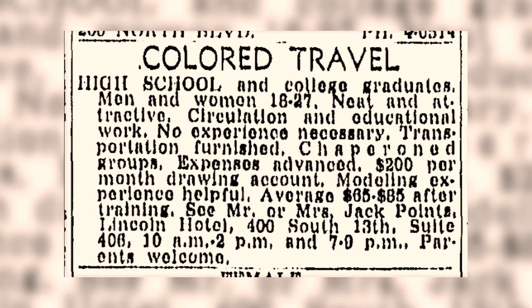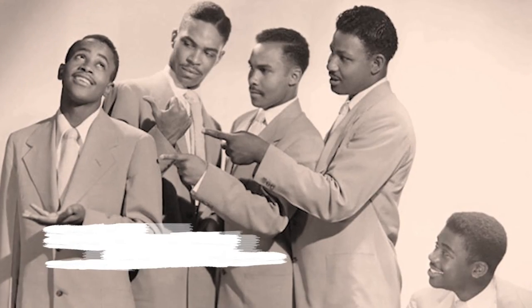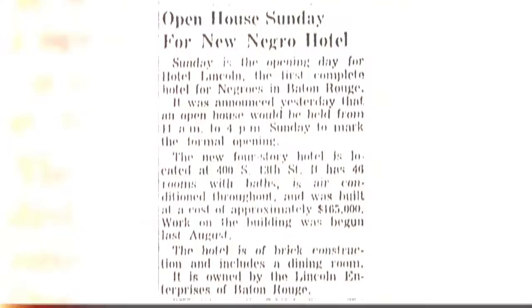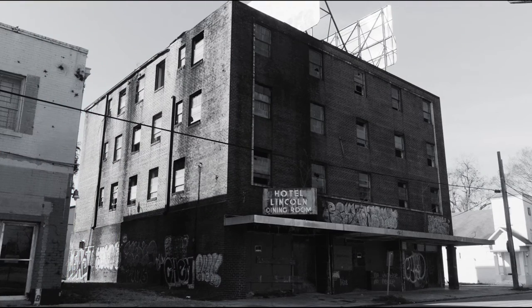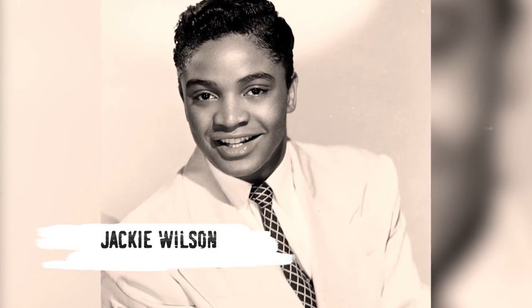Hotel Lincoln quickly became a hotspot for Black travel and celebrity appearances. Artists like the Clovers would perform at nearby McKinley High School, Memorial Stadium, and Temple Roof Garden, which was a big nightclub. No matter how famous the artist was, their hotel options were limited if they were Black — so Hotel Lincoln was the place. And the fans knew it. Lewis vividly remembers Jackie Wilson stopping his car outside the lobby to sign autographs.